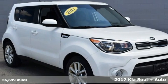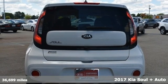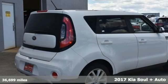Here's a 2017 Kia Soul. If you're going to stand out, you better perform, and that's exactly why the Soul stands out.